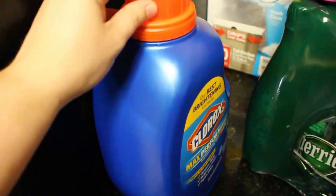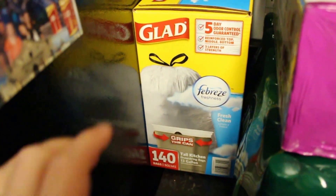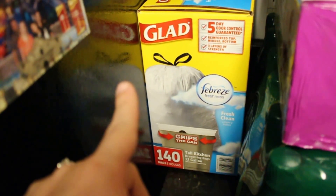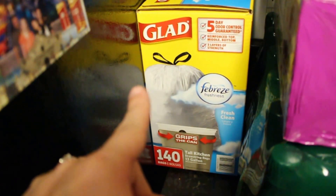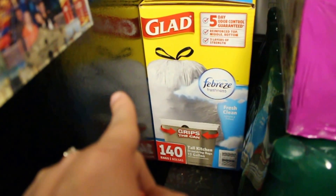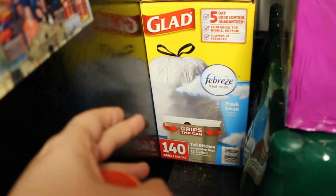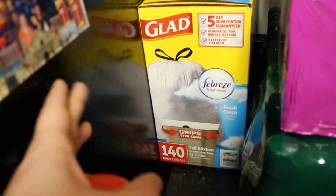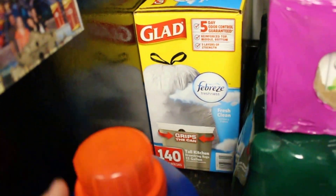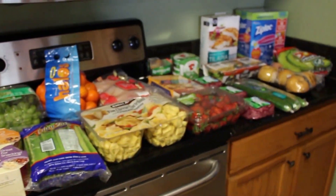We picked up some Clorox since we were running low, and also trash bags. The reason we got Glad over Kirkland — which I think is the Costco brand — is that the Kirkland bags didn't have a scent to them, and I really like trash bags that have some kind of scent. So that's why we went with Glad. And that is our Costco haul!